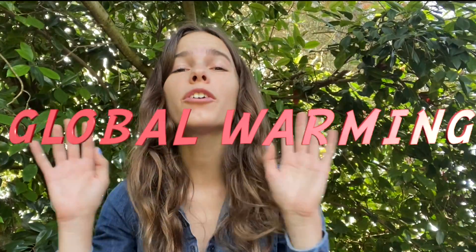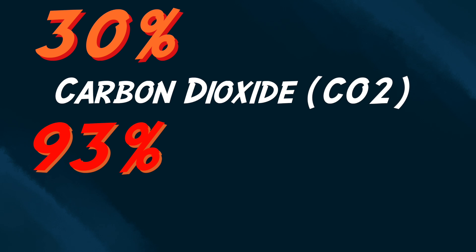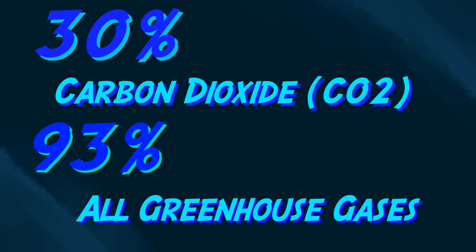Global warming has a huge impact on the earth's oceans. Did you know that the earth's surface is made up of 70 percent ocean water? The ocean takes up so much room on the planet that 50 to 80 percent of all life on earth is found not in land but in the ocean. Oceans also end up absorbing a lot of the greenhouse gases made by human industrial development. About 30 percent of carbon dioxide and 93 percent of all greenhouse gases are stored in the ocean.